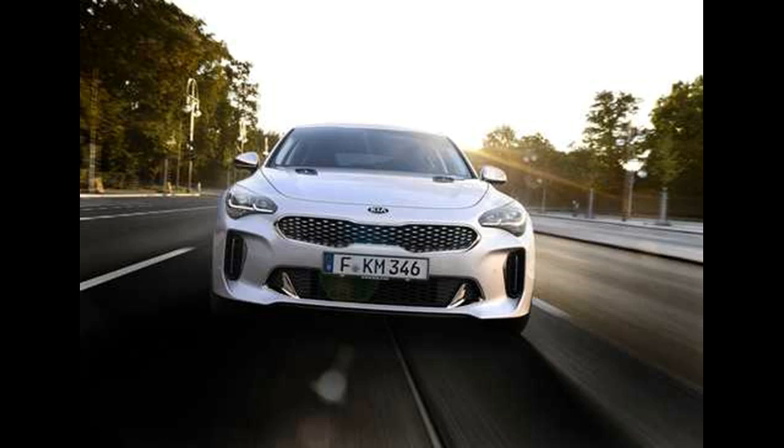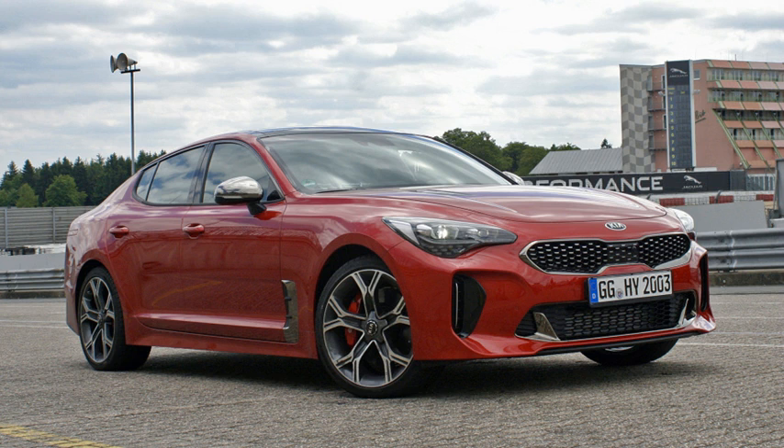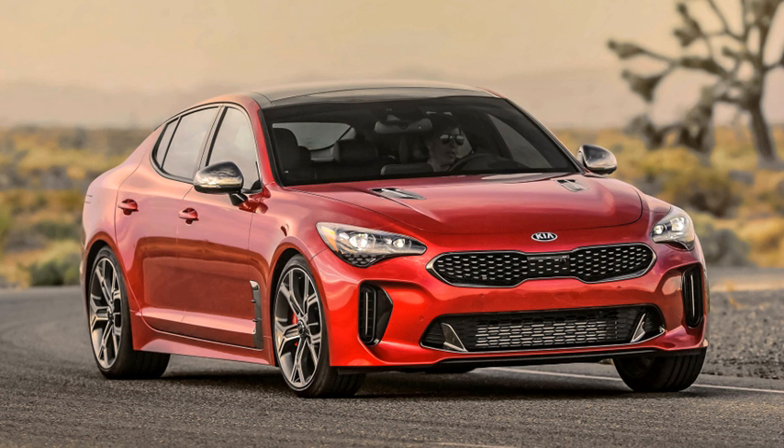The 2018 Kia Stinger is a provocatively named, turbocharged fastback sedan that arrives in America in a few months, and we've just been given a great snapshot of what to expect at Germany.